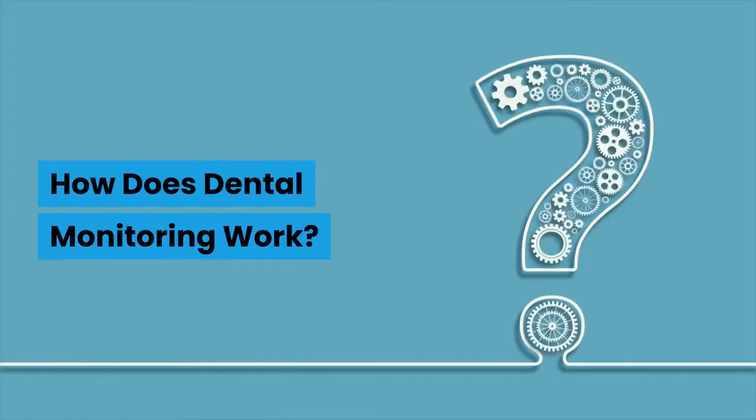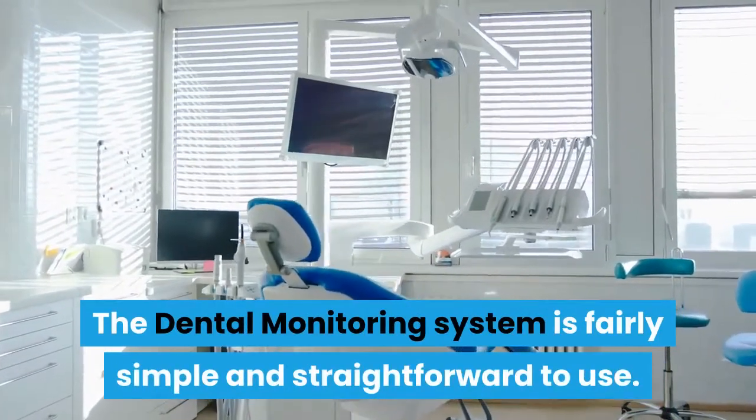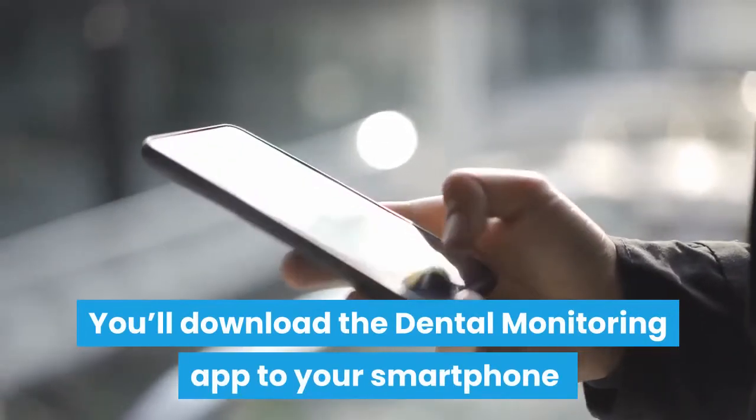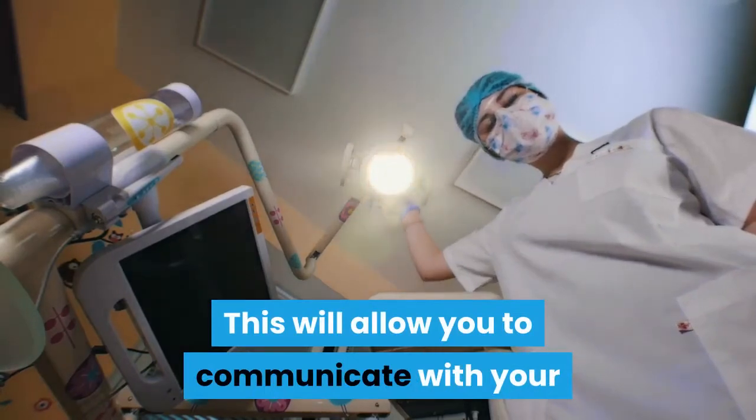How does dental monitoring work? The dental monitoring system is fairly simple and straightforward to use. You'll download the dental monitoring app to your smartphone and create your secure profile. This will allow you to communicate with your orthodontist about your treatment progress.